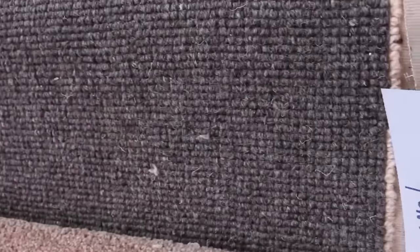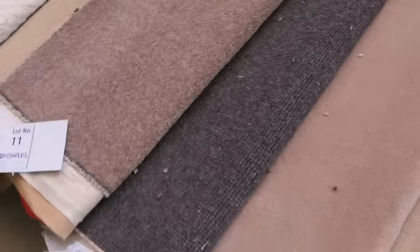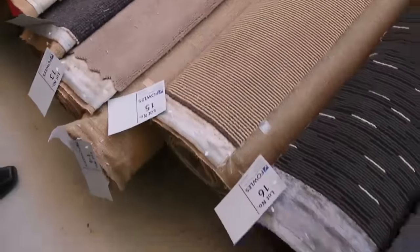Let's start off with our roll-ins and off-cuts. These are the great little room lot sizes — they vary anywhere from three to six metres. As you can see, there's a big mix of everything: there's nylons, there's wools, there's twist piles, plush piles, loop piles, textured patterns — you name it, it's all there.